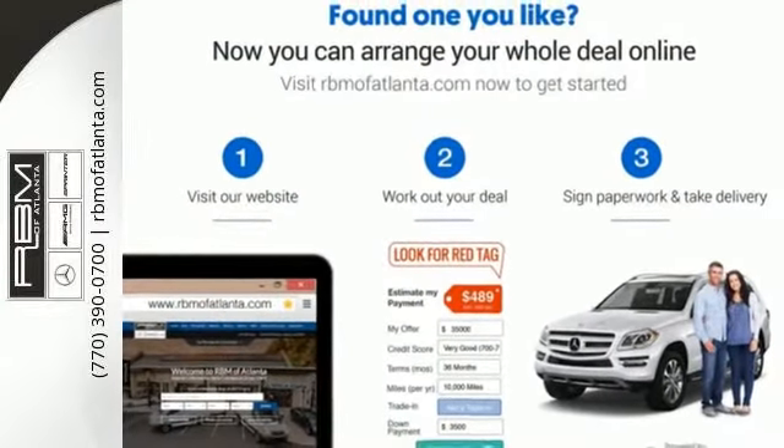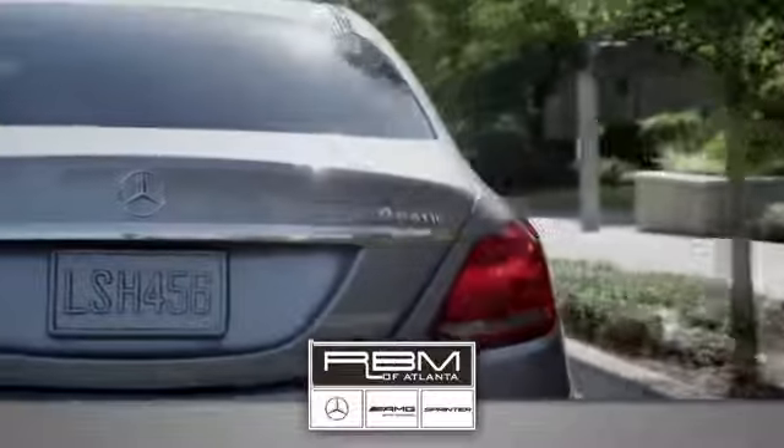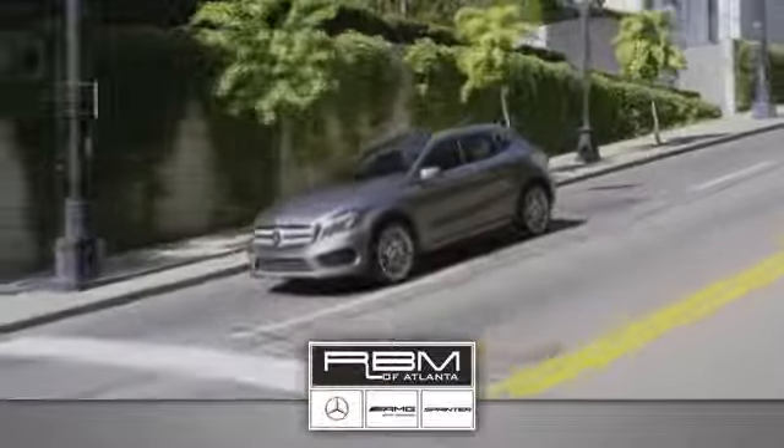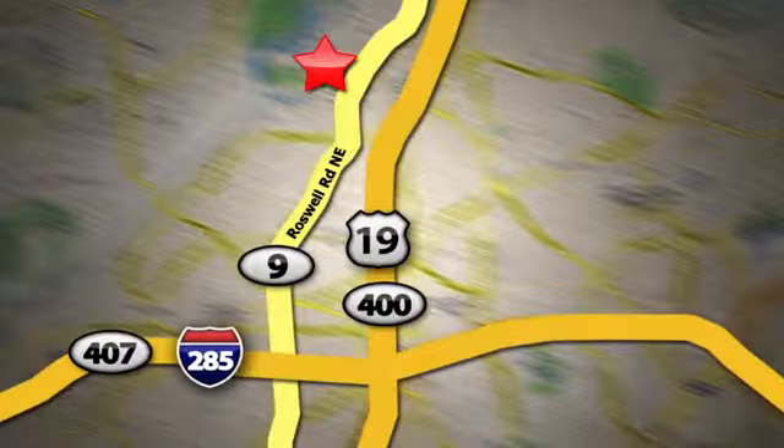At RBM of Atlanta in Sandy Springs, we have the best selection of new and top quality pre-owned vehicles to choose from. We are conveniently located at 7640 Roswell Road in Atlanta. Thank you for the love of Atlanta.